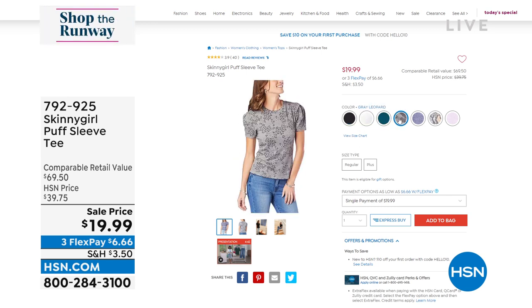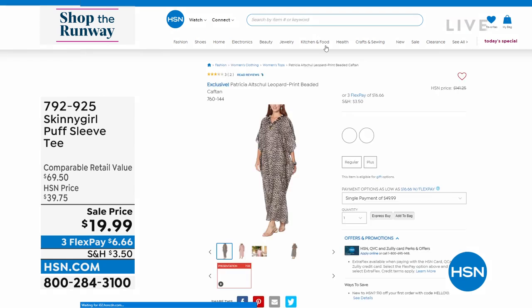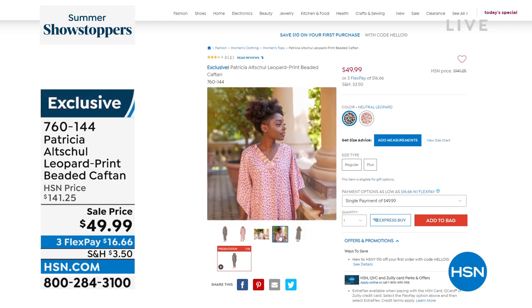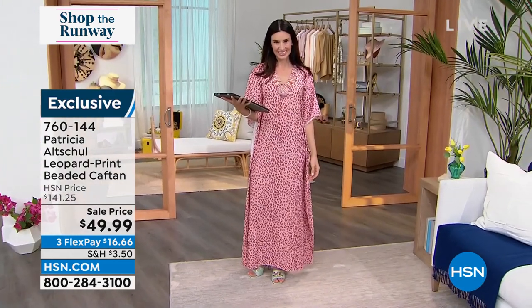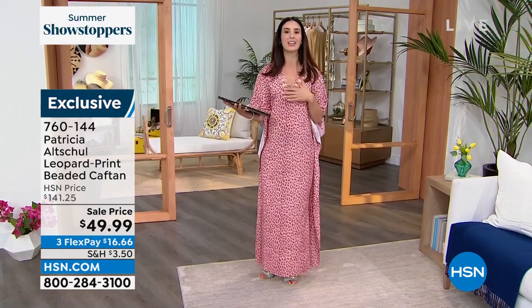That's also on three FlexPay of $6.66. Let's talk about what else is in the house tonight. How about a caftan from Patricia Altshul? She is famous for her caftans. It's 90 dollars off our regular price — if you want something chic, sexy, glamorous, and effortless, you'll walk into a room and own it. Our style expert Leslie Nefusi is wearing that amazing caftan with that bejeweled neckline. She says she didn't need any jewelry — she let the neckline speak for itself.